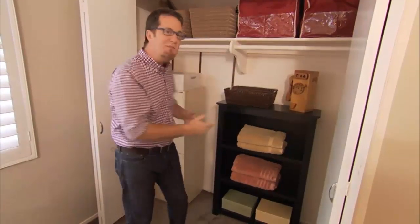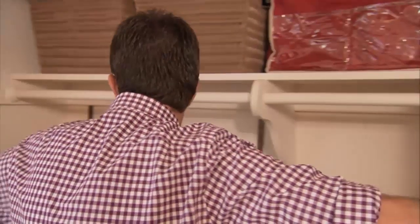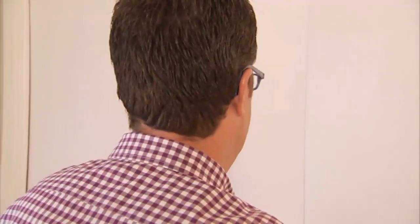So try this yourself. Take any space, perhaps especially the closet in the guest room, and look at how you can use it in multi-purpose ways to get the best out of the space and make your life a lot less stressful.